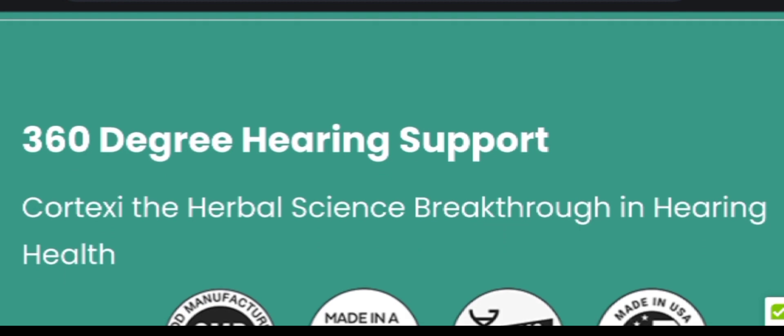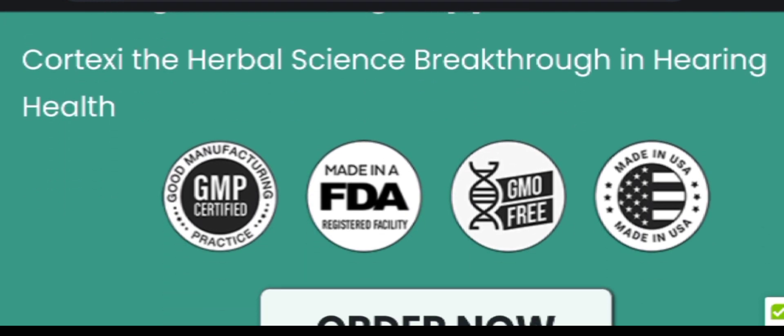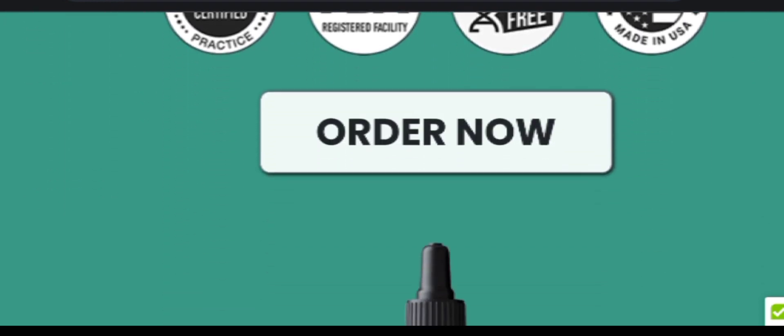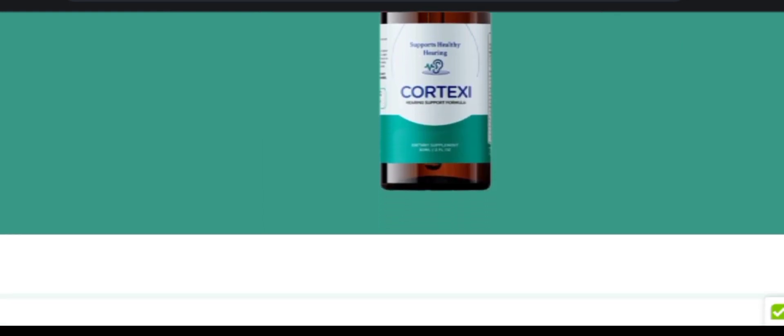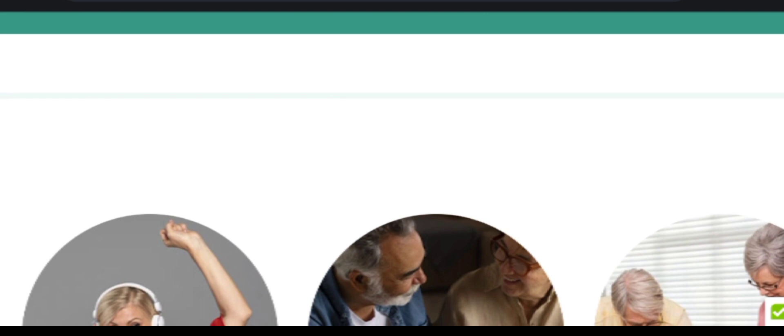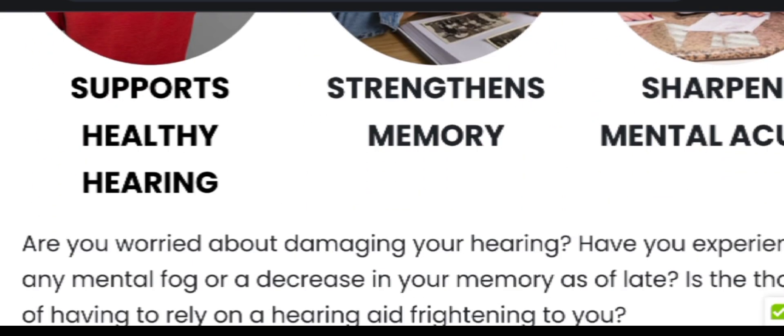Hi everyone, today I am going to talk about the Cortexi C supplement review. I am also going to talk about how Cortexi C targets the root cause of hearing loss and how it will help you to overcome hearing loss problems. So stay till the end of this video because this is really going to help you in the future.